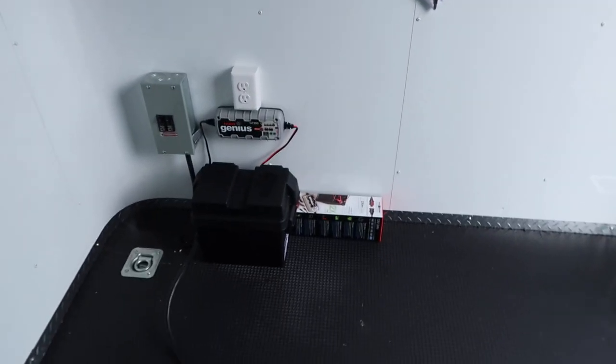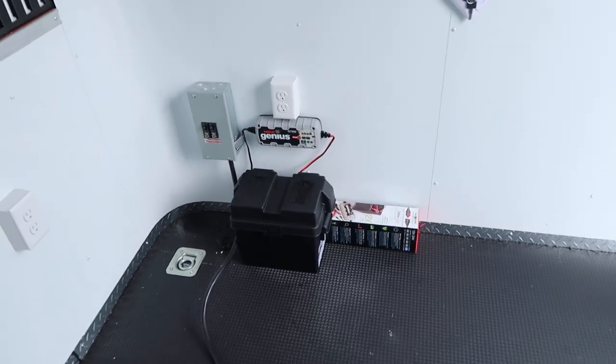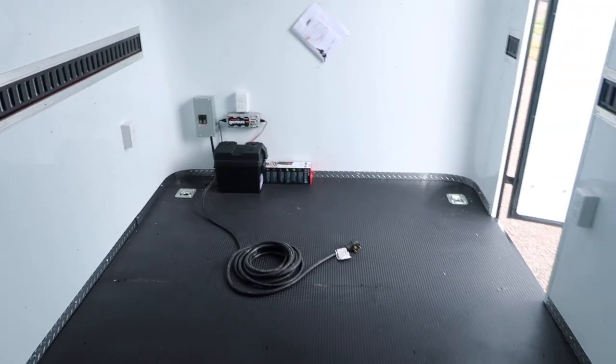This trailer is also equipped with a battery box and battery charger, which runs most of your exterior spotlights plus the LED puck lights on the interior. Those puck lights have individual toggle switches so you can turn them on one at a time or all at once. That means you don't have to be plugged into your tow vehicle to get lighting on the interior and exterior.